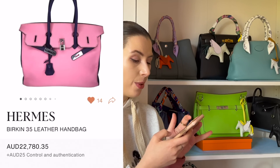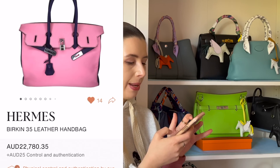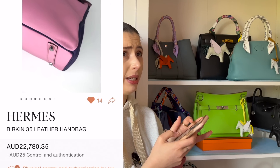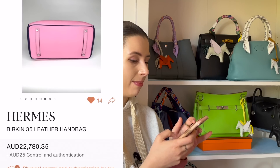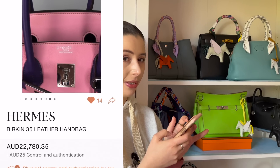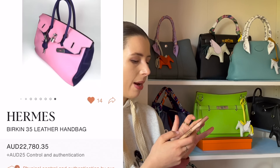I was just obsessed with this color scheme — it's like a pink and purple special order Birkin at $22,000. I don't know if I'd want a pink 35-size Birkin, it's a bit in your face. I would have preferred a 30, or even better a 25. But I do like the color combination, so I saved it because I thought it was pretty epic.